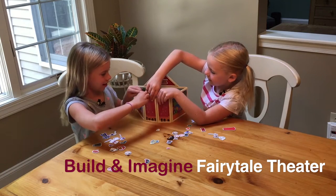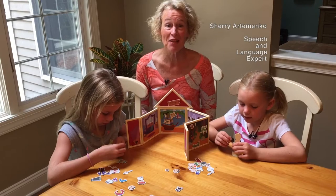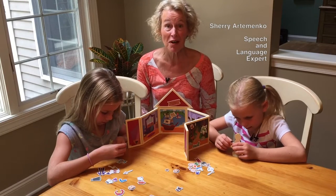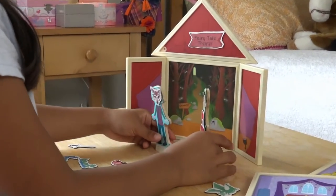The show's ready to start. Kids love pretend play, and the fairy tale theater provides just the right props to create and engage in their very own pretend world.